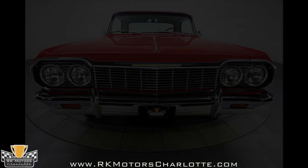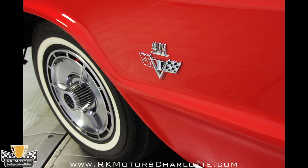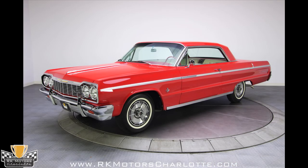Compare this one to some lesser examples and you'll see that this is a whole heck of a lot of car for not a lot of money. Call today!